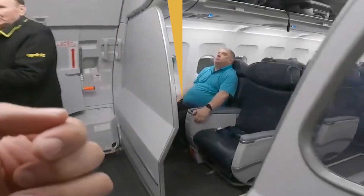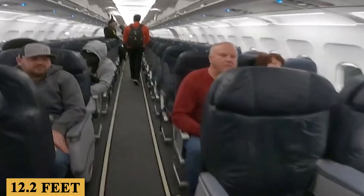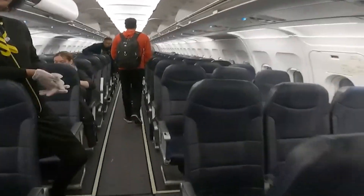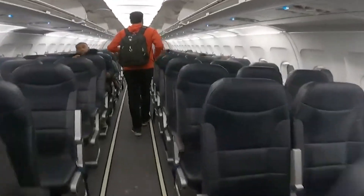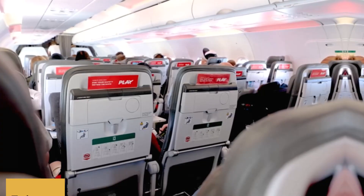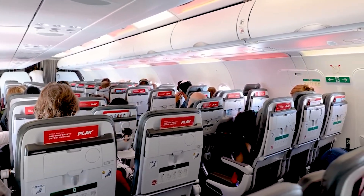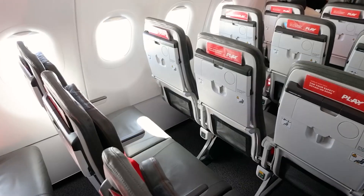Stepping inside, the plane features a cabin width of 12.2 feet or 3.7 meters, typical for the Airbus A320 family, providing a spacious feel. The cabin height is approximately 7.4 feet or 2.25 meters, which contributes to a more open and airy feeling inside the cabin.